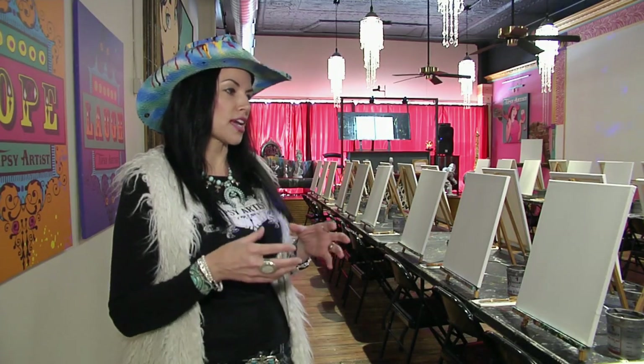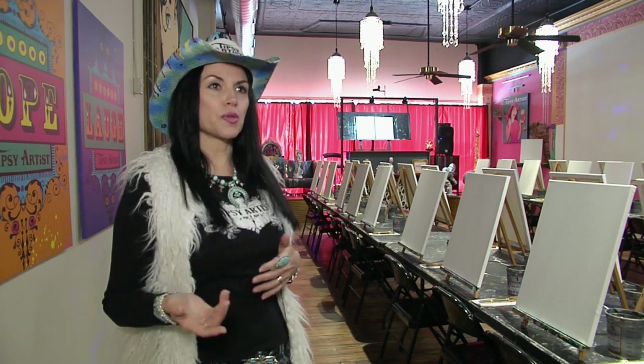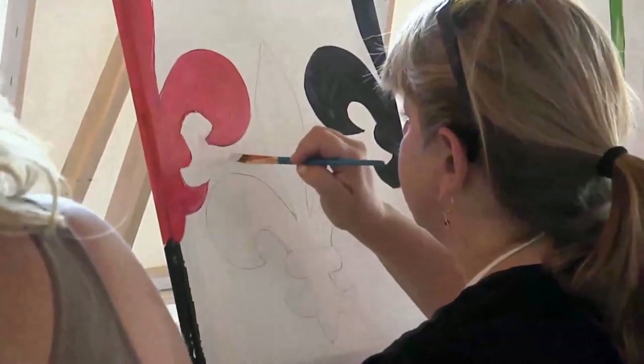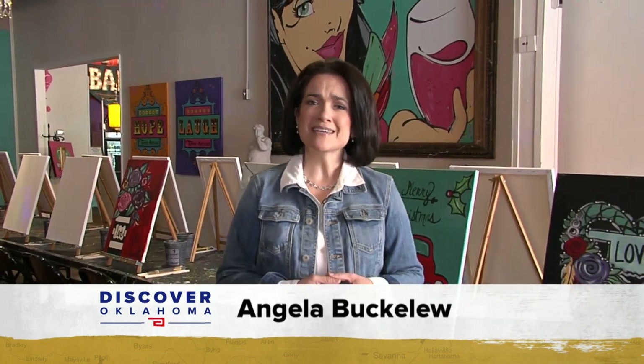Everything about our world now is so virtual, and sometimes we become disconnected. So this is a place where you're really connecting with people in a sense of community. Ninety-six tipsy artists can fit into this classroom, and Tiffany explains it doesn't even matter if you have no idea how to paint, because the experience is about painting for sure, but also so much more.